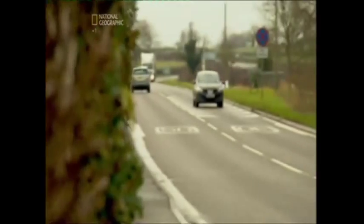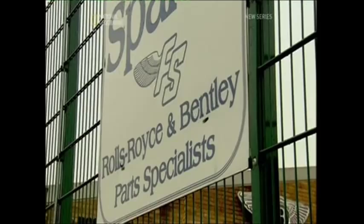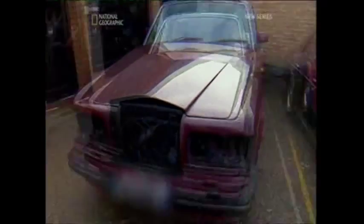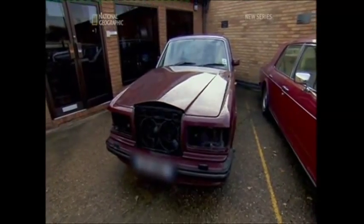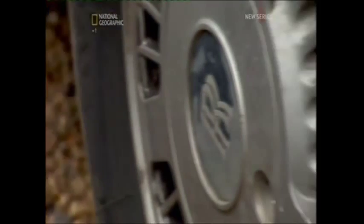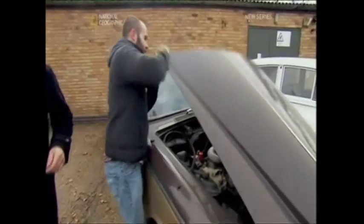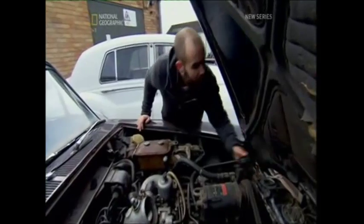Ben and Frankie have headed to Warwickshire and a breaker's yard specialising in Rolls and Bentleys. They have over 40 faded classics on their forecourt, ranging from a 1949 Silver Wraith to a 1990s Bentley Turbo. Amongst these rusting relics could lie a treasure trove of valuable parts, but it takes a keen eye to spot a profit-making scrapper, and Ben's unimpressed with this Mark I Silver Shadow.